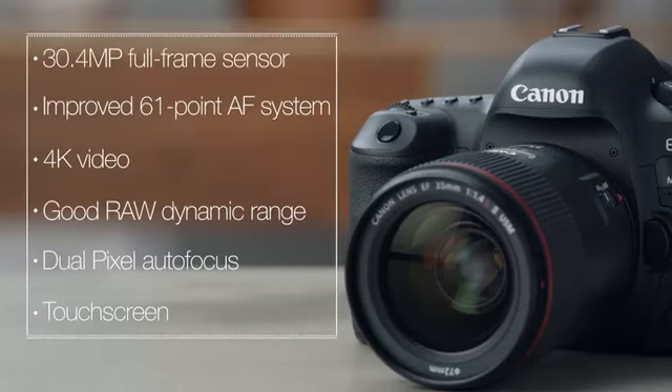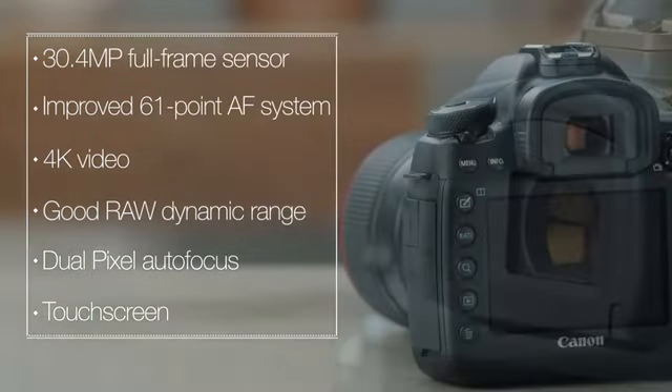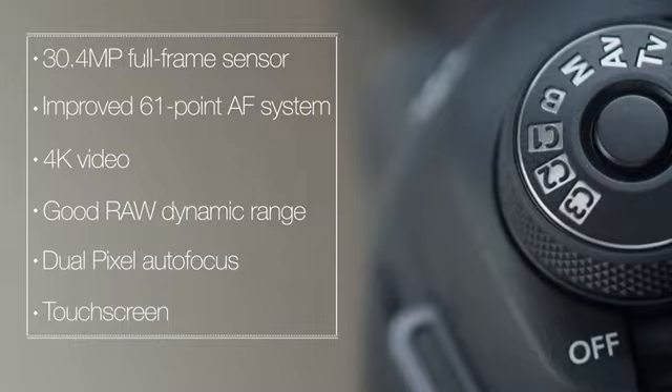Overall, the Canon 5D Mark IV is a DSLR that will meet the needs of pros and enthusiasts who require high quality images, excellent video, and a great user interface.